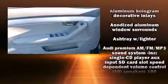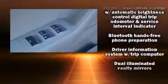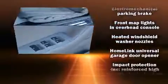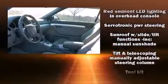Audi ensures the safety and security of its passengers with equipment such as head curtain airbags, front side impact airbags, anti-whiplash front head restraints, a panic alarm, and four-wheel disc brakes with ABS. Brake Assist technology provides extra pressure when applying the brakes.